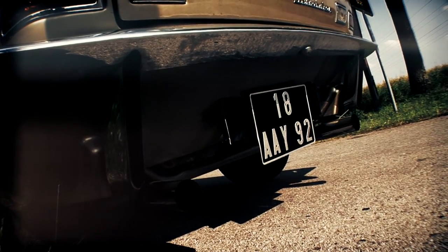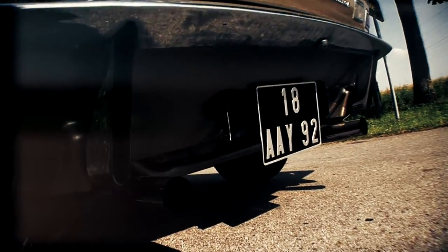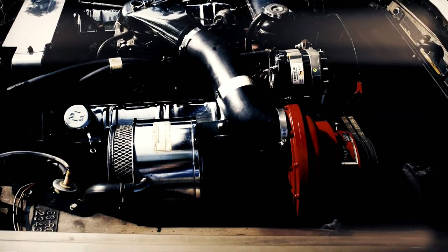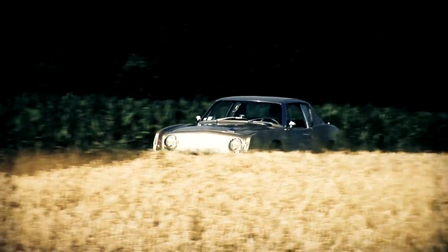In the model shown here, a powerful R2 V8 engine with 289 horsepower is at work. This performance refers to the 4.7-liter engine with a Paxton supercharger. The Avanti reaches a top speed of approximately 275 kilometers per hour.